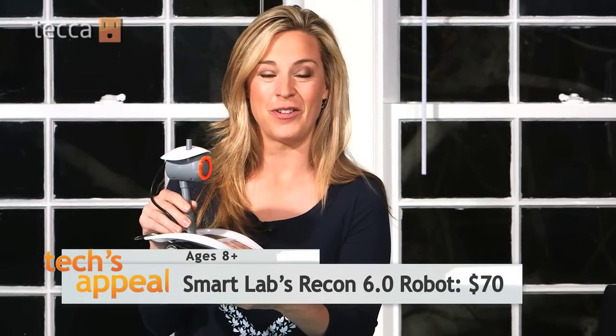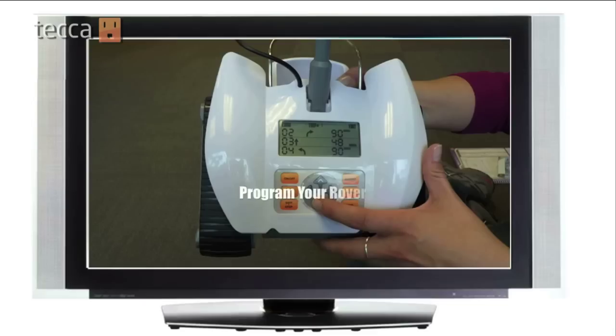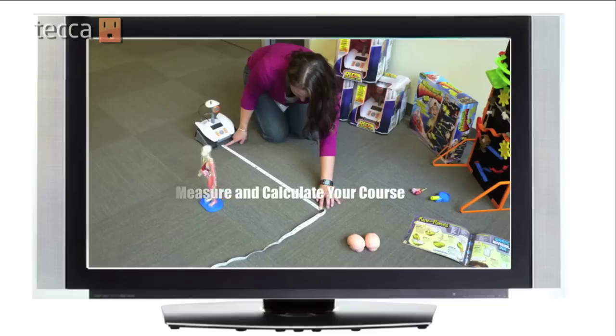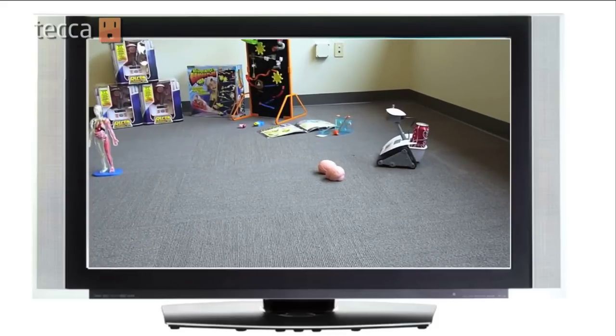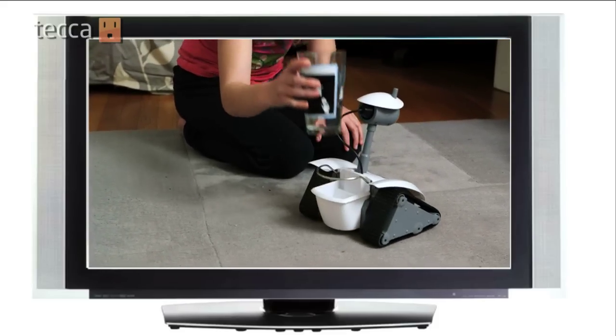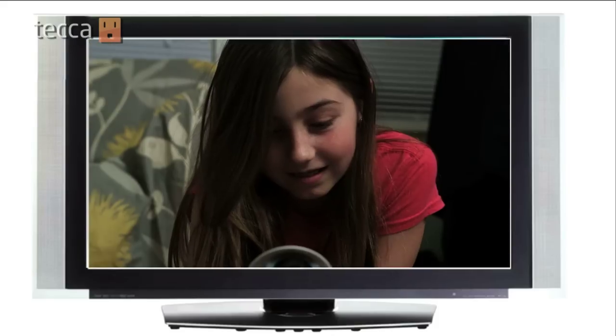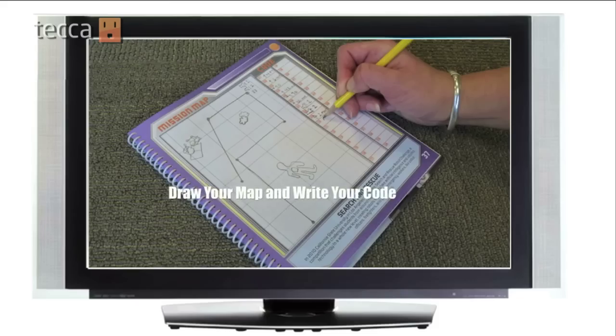Smart Lab's Recon programmable robot is an awesome toy for the budding rocket scientist in your family. This little rover is part toy, part robot, and part teacher. A child programs Recon 6.0 to navigate specified courses — it can deliver a treat to a pet, surprise a family member with a personalized message, carry a bottle of water, guard a bedroom, or just dance. The rover teaches early programming, basic math, and problem solving. No computer required.